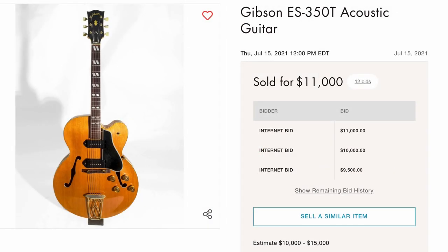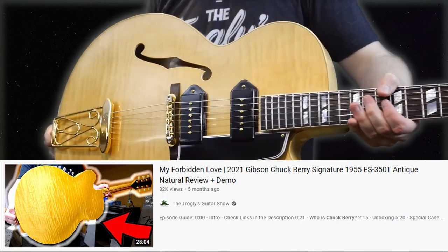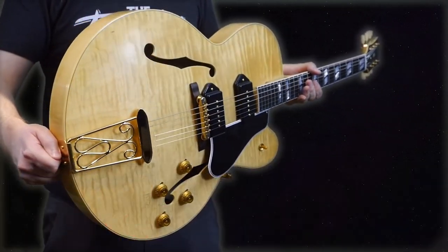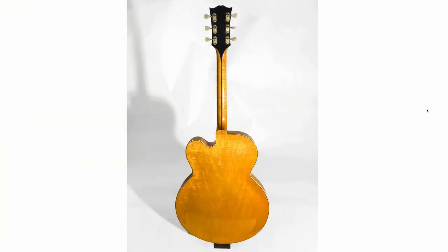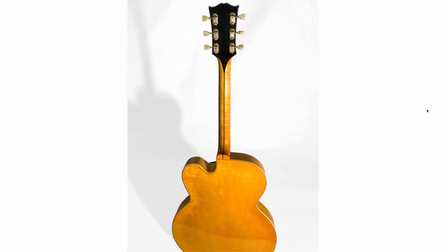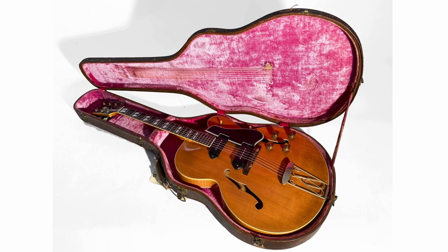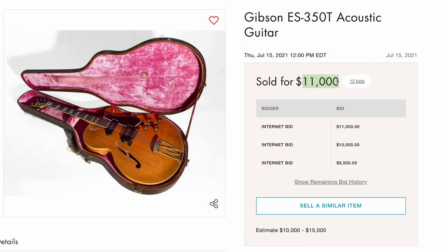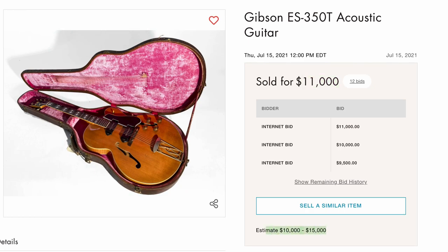Next up, a sweet 350T — Chuck Berry signature that we did. That was a fantastic guitar, it just recently sold. I shipped it off to its new home and he was thrilled with it. Now this vintage example, it's got some okay figuring — decent figuring, not the best I've ever seen, not the worst, just kind of depends on the angle. But this thing actually sold for a surprising amount: $11,000 plus the buyer's premium. They definitely fit well within the estimate. And I think that Chuck Berry reissue helped the vintage ones go up in value a little bit, because they didn't used to sell for quite that much.